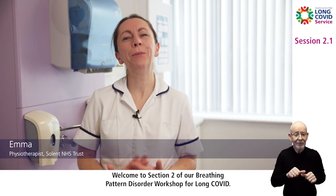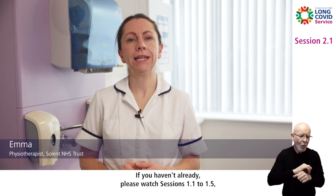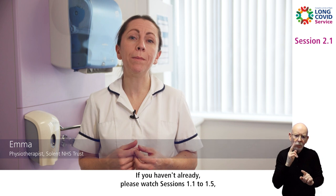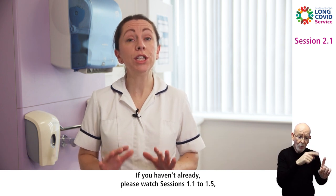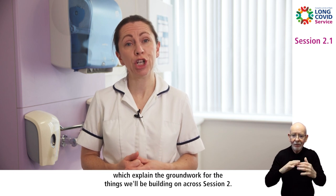Welcome to section 2 of our Breathing Pattern Disorder Workshop for Long Covid. If you haven't already, please watch sessions 1.1 to 1.5, which explain the groundwork for the things we'll be building on across session 2.